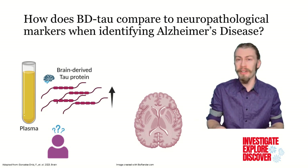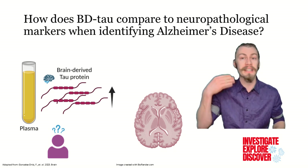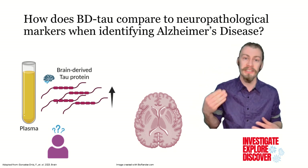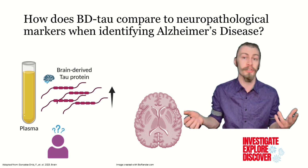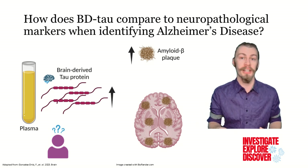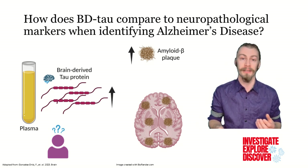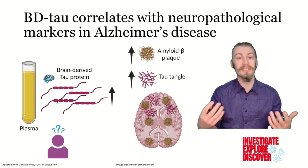To ensure that brain-derived tau can definitively diagnose Alzheimer's disease, the authors also looked in the brains of Alzheimer's patients to see whether other normal neuropathological proteins are present. They found that an increase in brain-derived tau also correlated with an increase in amyloid beta plaques in the brain, and with increased tau tangles.